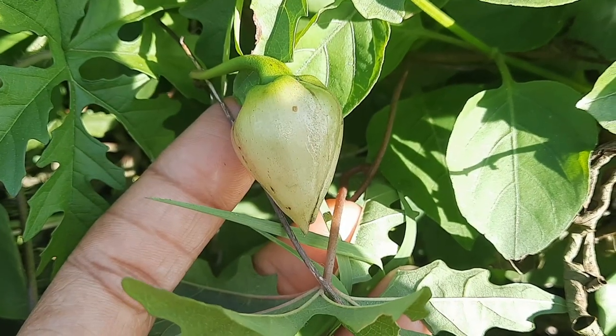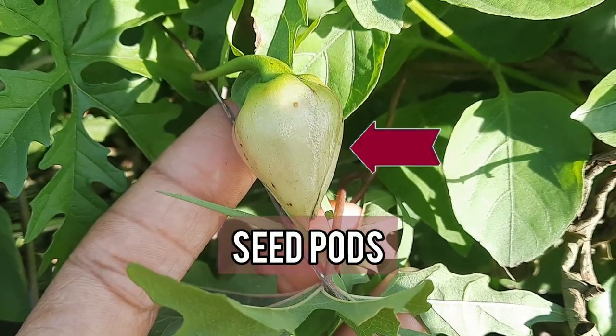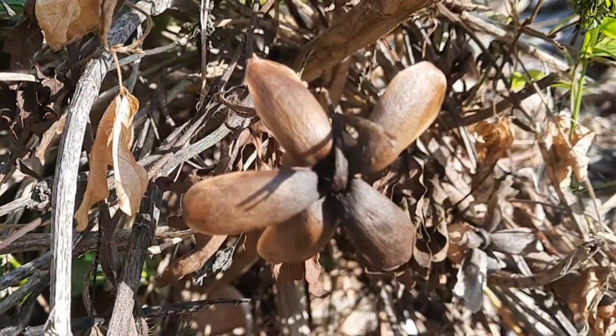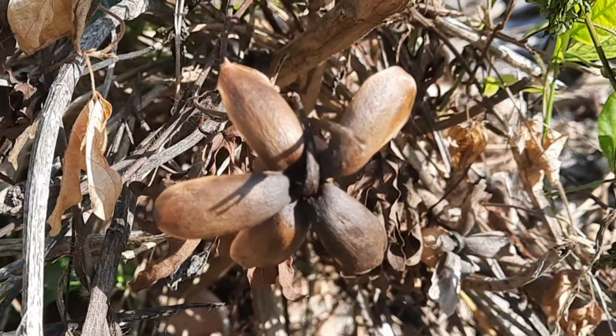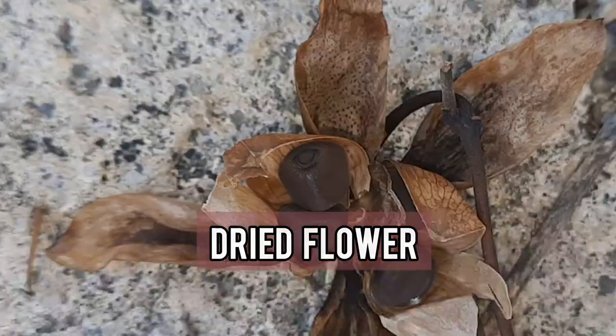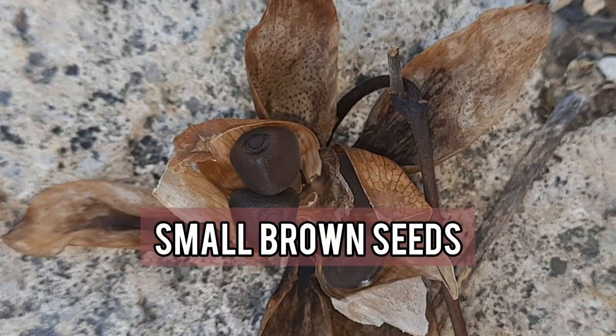The plant produces attractive seed pods that start off green and then eventually dry out and open up. When they reach that stage, they look like a dried flower, and each seed pod produces four small brown seeds.